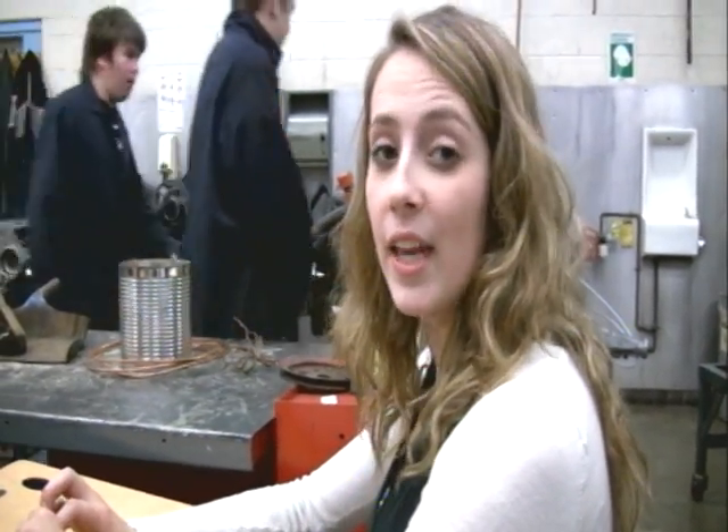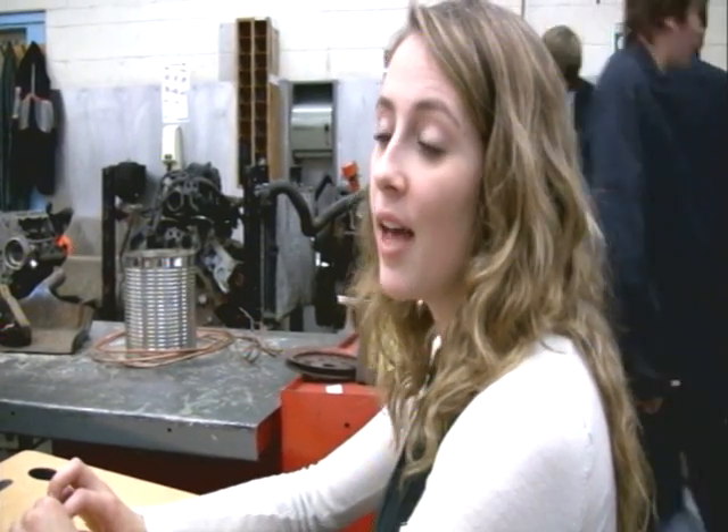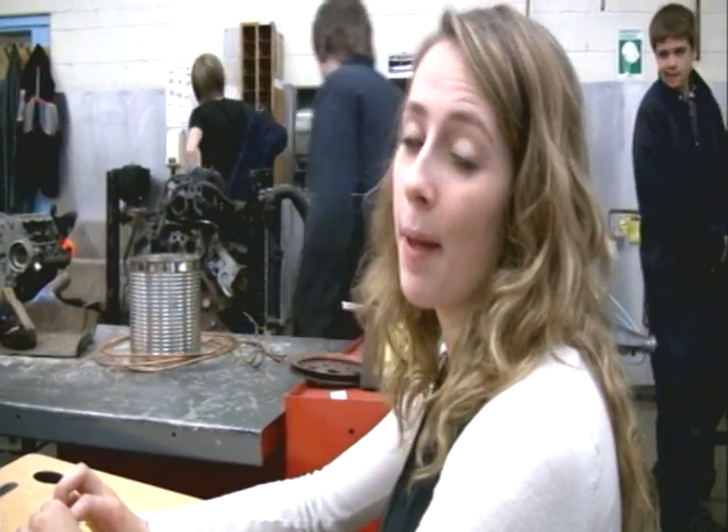This is my second period automotive technology class. In it you learn basic vehicle maintenance. I'm rotating tires today and that means I'm on guide 3.